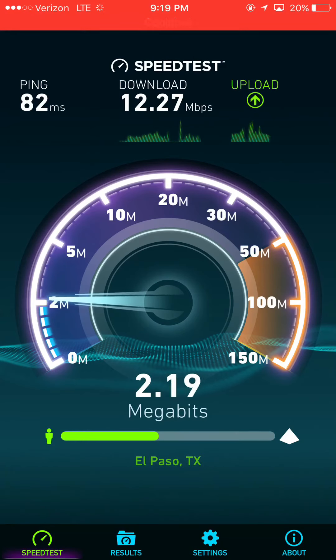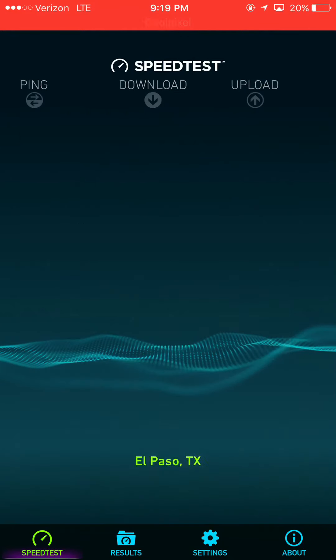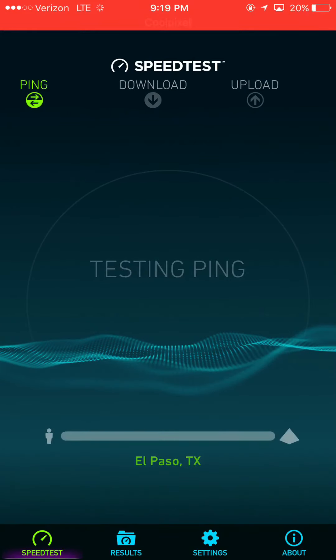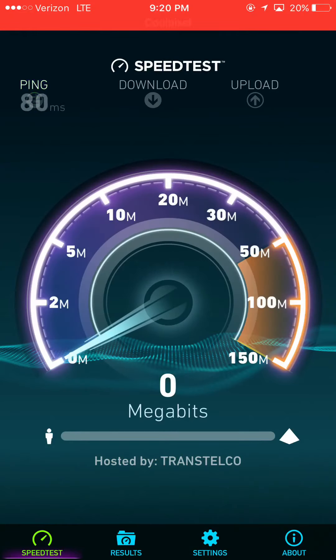I will let you guys know the minute that Verizon adds more spectrum to the tower sites and they open up the third channel carrier aggregation — I will let you know and we can see the speed improvements on that. Also, when they add the new 4G LTE tower in my home area, I'll keep you posted on that as well.